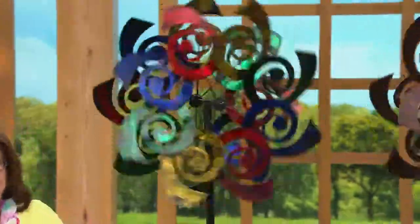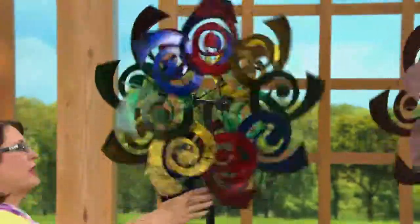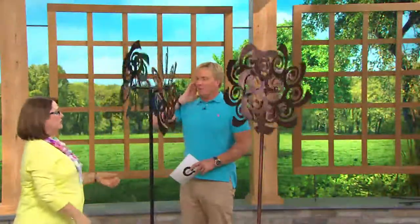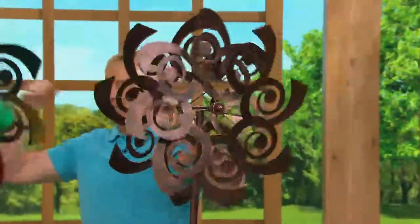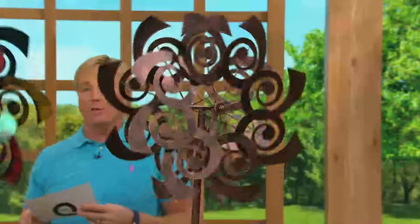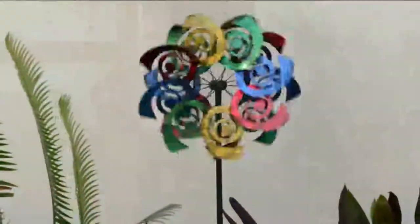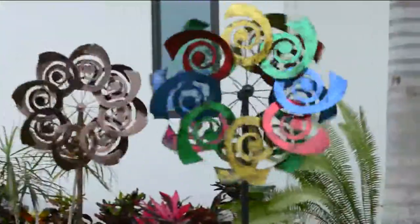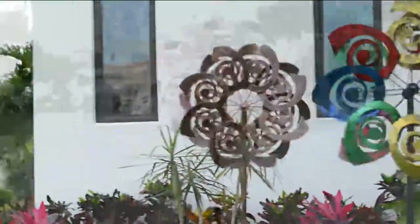A lot of people are using this as their statement piece or identification piece for their home, so they can say, 'Come to my house — it's the one with the beautiful colored spinner or the bronze spinner.' This does not have to be in the backyard. It could be right there in the front yard next to the front door, down by your mailbox. People are picking up more than one. A thousand people have just dialed in. Susan from the great state of Iowa is joining us.